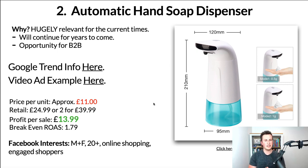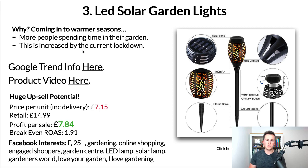Moving on to product number three: LED solar garden lights. You don't just have to stick to the ones on screen — I featured a specific type in my previous video and at least two people reached out saying they were selling really well. The reason is: number one, we're coming into the warmer seasons where people naturally spend more time in their gardens. Plus this is increased due to lockdown — people can't go out as much, so they're investing money into things at home, and people are calling it 'staycations.'